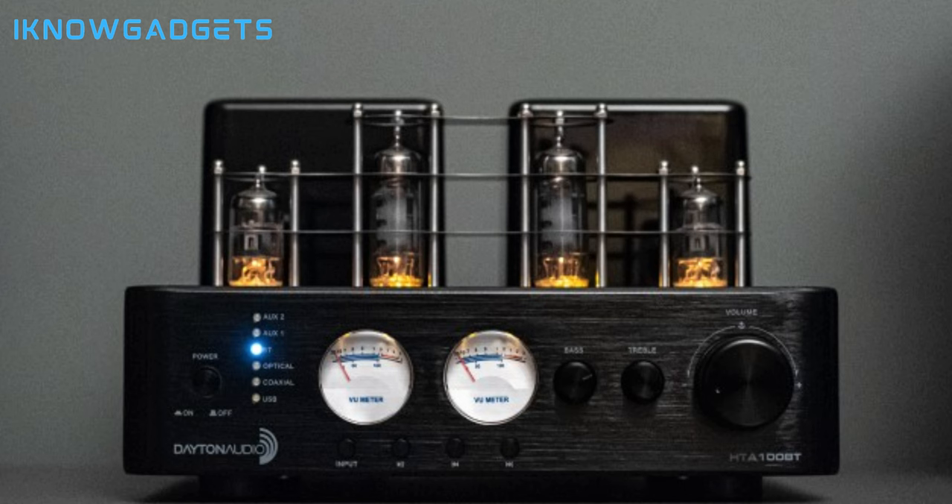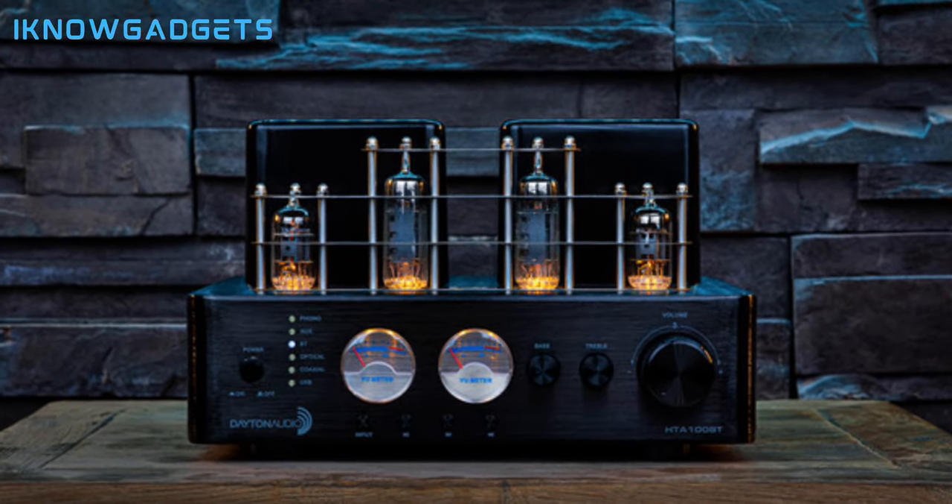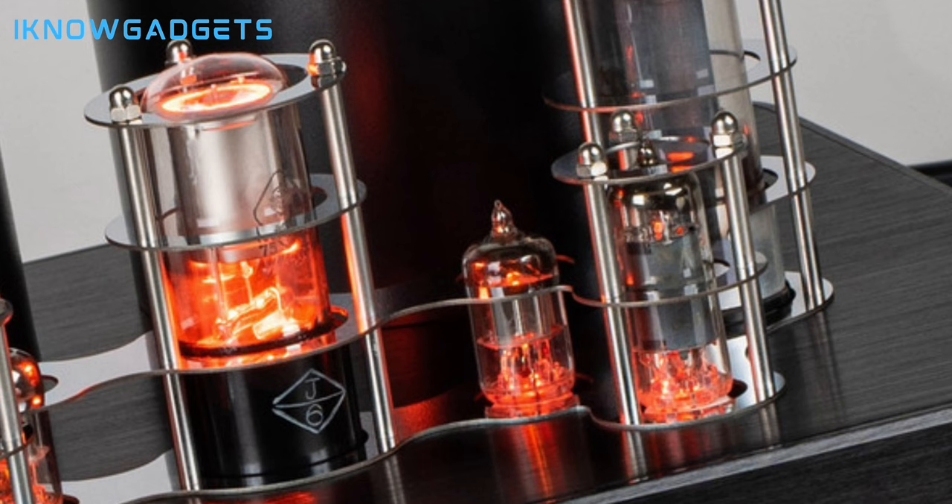It also includes a headphone output, a record player phono preamp, and a USB DAC. With a brushed aluminum front panel, input selection buttons, a large volume knob, and backlit VU-meters, it's both functional and stylish. The HTA 100 is a versatile amplifier suitable for various home audio systems, making it a fantastic choice for those who appreciate the marriage of tube and solid-state technologies. Elevate your audio experience with the Dayton Audio HTA 100 Integrated Stereo Amplifier.